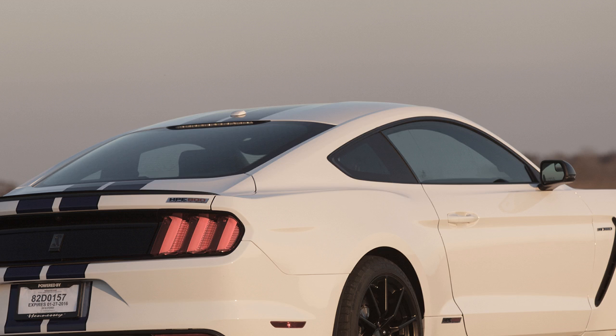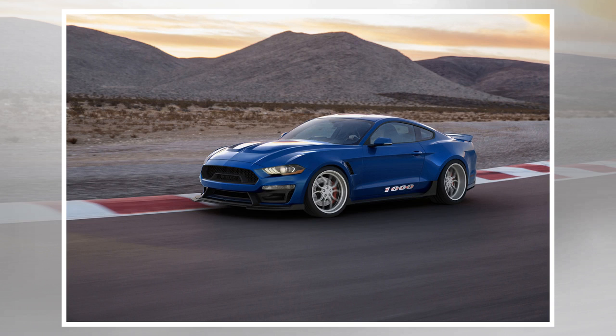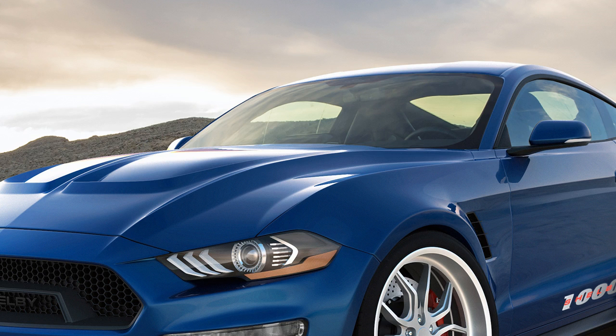Don't think the Shelby 1000 is just about adding more power, though. The company says it's modified the rest of the car to make sure it can corner just as well as it can accelerate. "We do far more than just add horsepower and cosmetics to the Shelby 1000," said Vince LaViolette, Shelby American's head of development. "We replace every major component to create the ultimate track machine. The result is a car that will slice through corners and blast down straights with amazing ease."